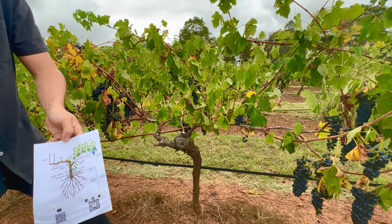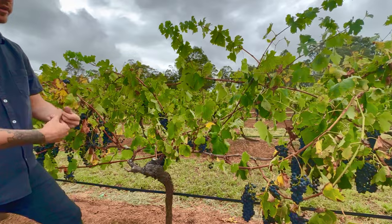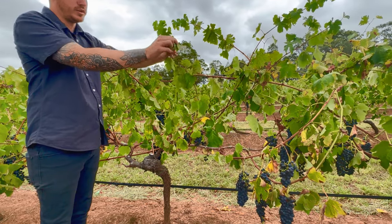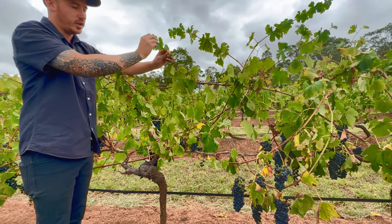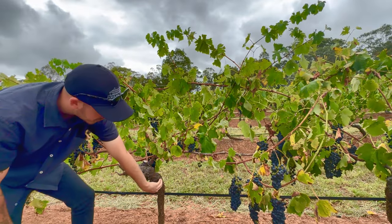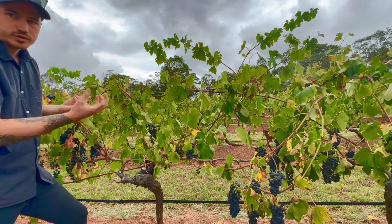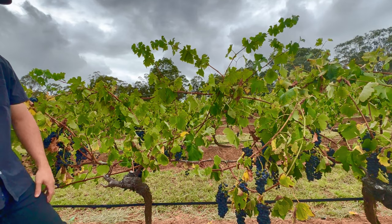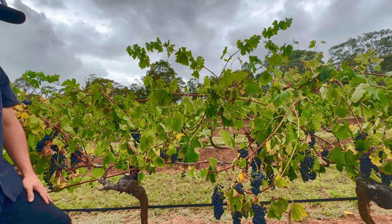After we pick all the grapes, we leave the canes and leaves on the vine until all the leaves fall off, because while the leaves are on, the vine is still dragging nutrients and water up — but instead of going into the grapes, it stores it in the vine. When spring comes around, it uses that stored energy to first open. If we cut it off too early, it wouldn't store the energy.